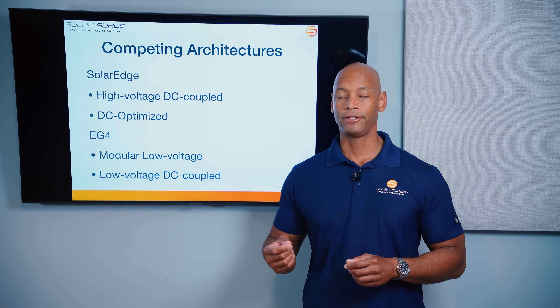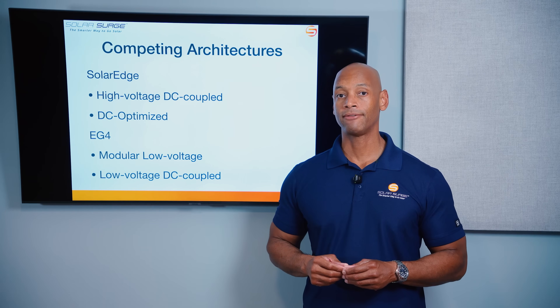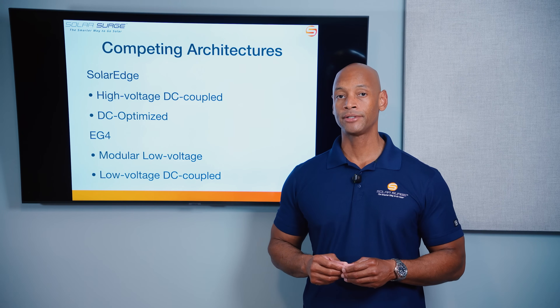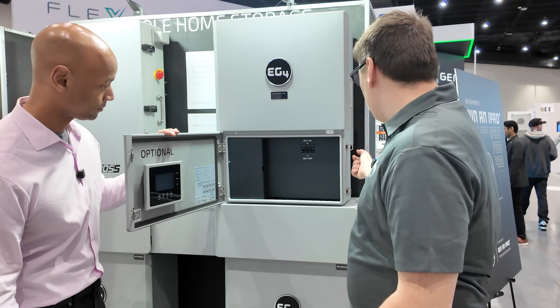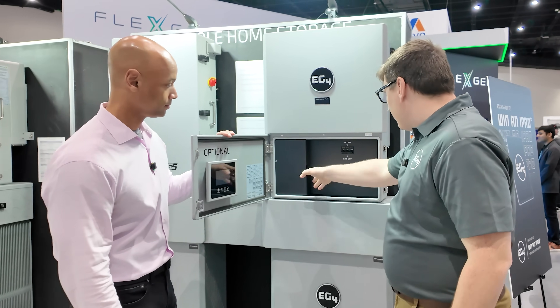You're going to see a little bit higher efficiency in battery charging with a high voltage DC system like SolarEdge, but in terms of interoperability, EG4 will be able to play nice with components from other manufacturers.